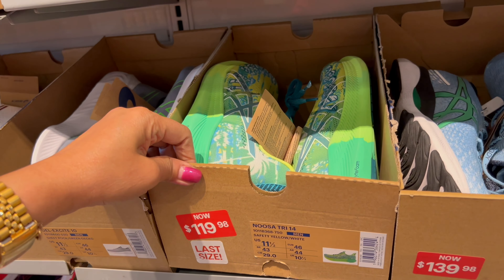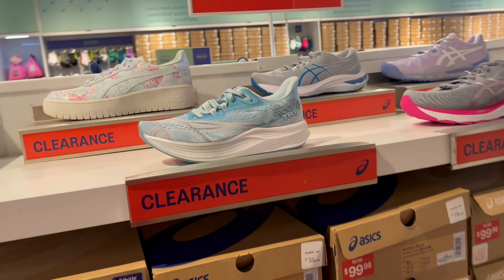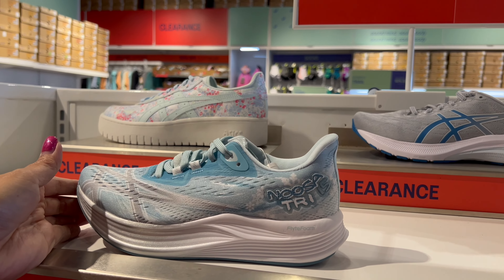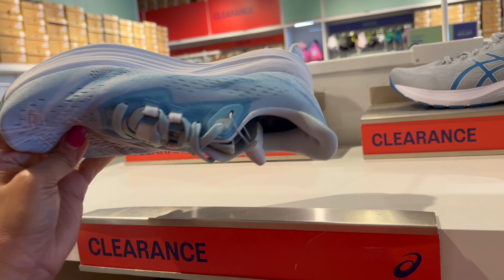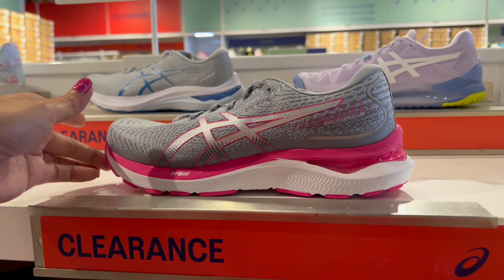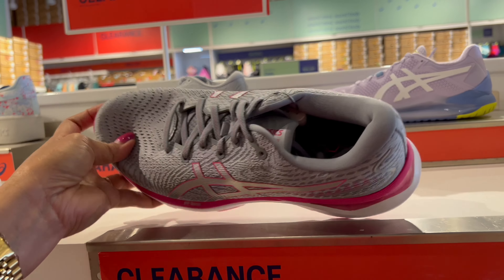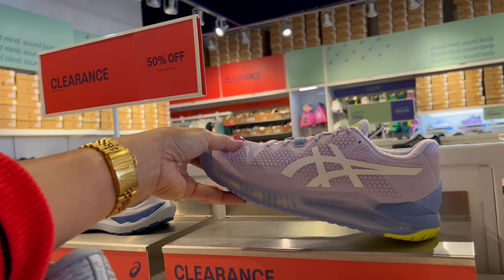Cute — you can order online or go to my yellow basket link below this video. This one here is a women's clearance shoe, cute, and it has different colors. Look at that, nice — this clearance is 50% off.